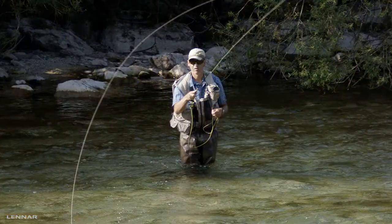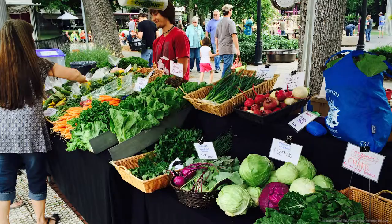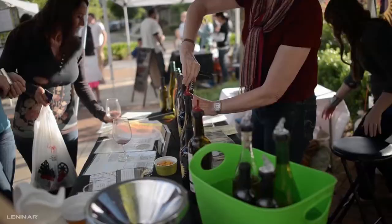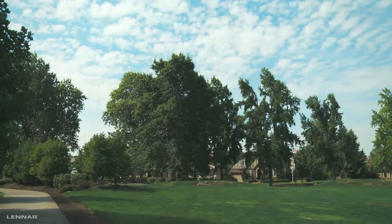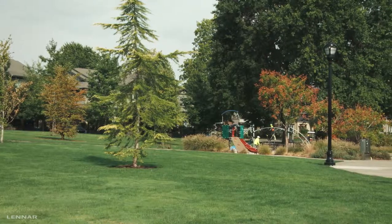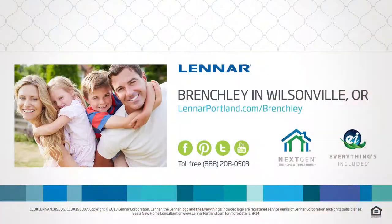Situated in the lush, open landscape of the Willamette Valley, you'll always be able to find new outdoor activities, get farm-fresh produce, and enjoy live music at one of the area's many farmers' markets, or take a short 45-minute trip to Oregon's famous wine country. Living in a Lennar home at Brenchley, you'll enjoy the natural beauty and environmentally conscious community of Wilsonville, along with an easy commute to work. Experience an amazing lifestyle in Oregon's magnificent Willamette Valley at your new Lennar home at Brenchley.